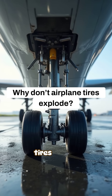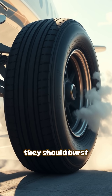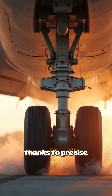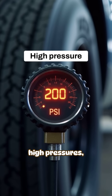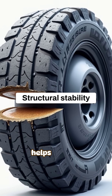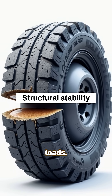When a plane lands and those tires hit the runway at high speed, it looks like they should burst instantly. But they don't, thanks to precise engineering. Airplane tires are inflated to extremely high pressures, often around 200 psi or more. This high pressure helps the tire stay firm and stable under heavy loads.